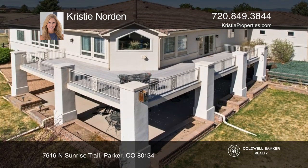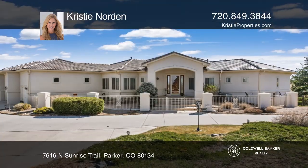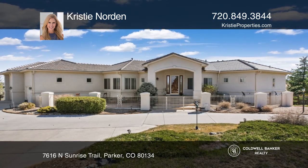The wraparound deck is perfect for your next barbecue. To see how you can turn this house into a home, call Kristi Norden.